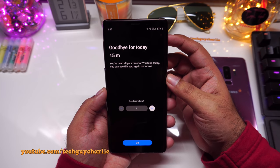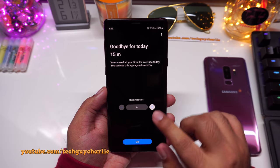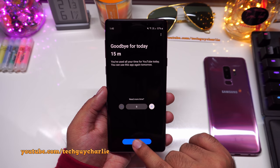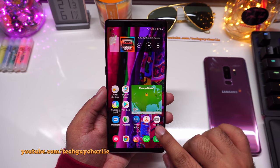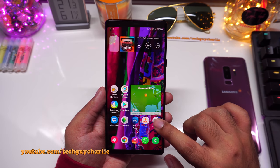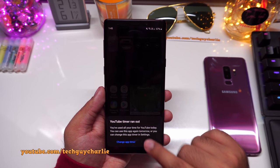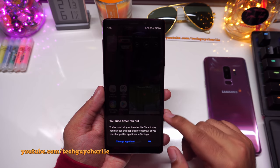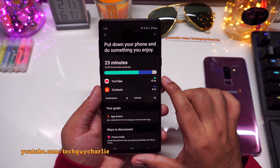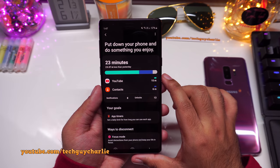Once the app timer runs out, the YouTube app closes automatically. If you try to open the grayed-out icon, the phone says 'YouTube timer ran out' and you cannot use the app until the next day. This is a great way to moderate your daily app usage, especially for social media apps.